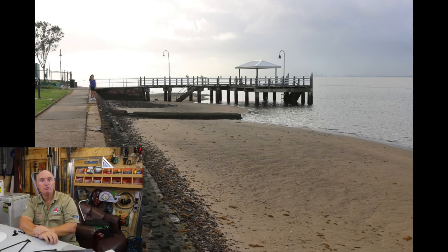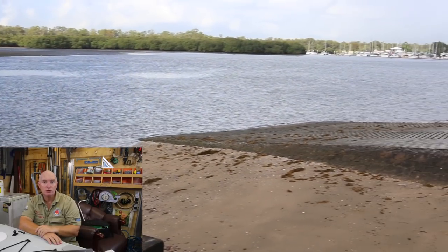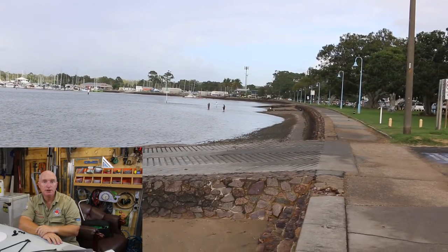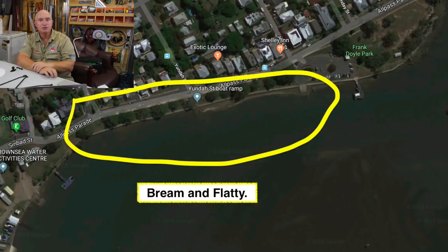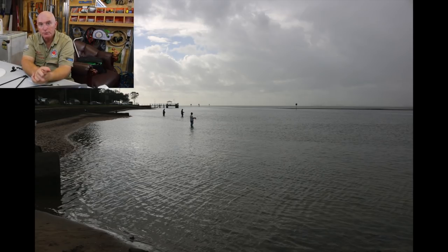Baxter's jetty is always a good spot. At low tide you can reach the channel, and all the fish that push up to feed on the structure at high tide sit in the channel at low tide waiting for the next tide. So Baxter's jetty at low tide, fishing the channel, you'll find yourself a feed. On the western side of Baxter's jetty there's an area marked here — a great little spot to wade out a bit and fish for bream and flathead. You will get good flathead through the mouth of Cabbage Tree Creek.